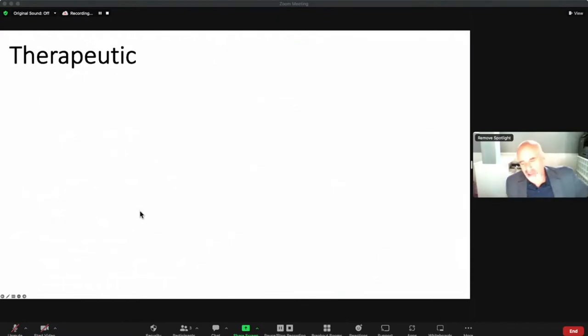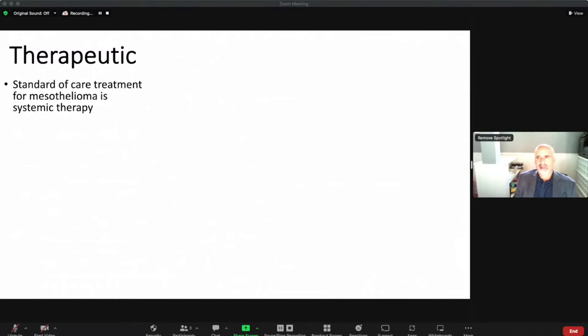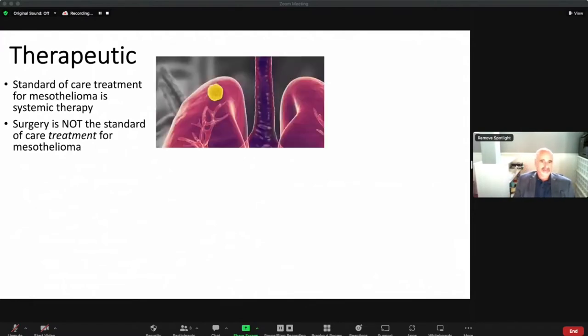Moving to the therapeutic applications of surgery — and I tell every patient this — surgery is not, I repeat, not the standard of care treatment for mesothelioma. The standard of care treatment is systemic therapy. Until recently, it was combination chemotherapy: pemetrexed and a platinum drug, cisplatin or carboplatin. Recently, immunotherapies have come into play and can also be considered standard of care. Surgery is not the standard of care — it's an aggressive treatment appropriate only for select patients.